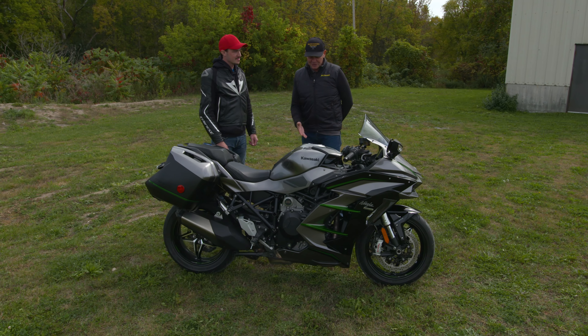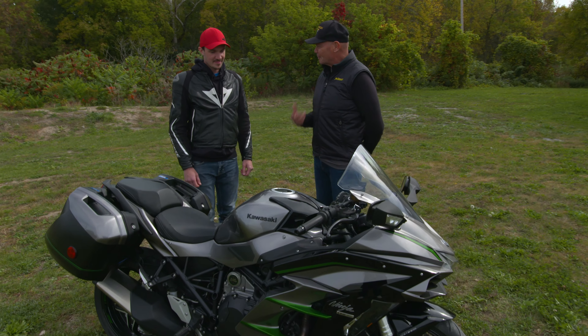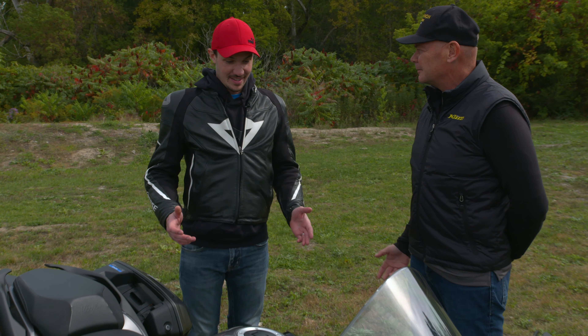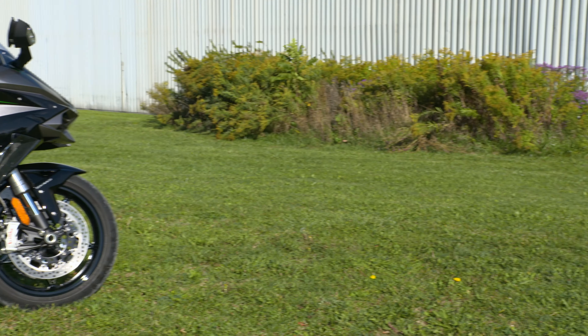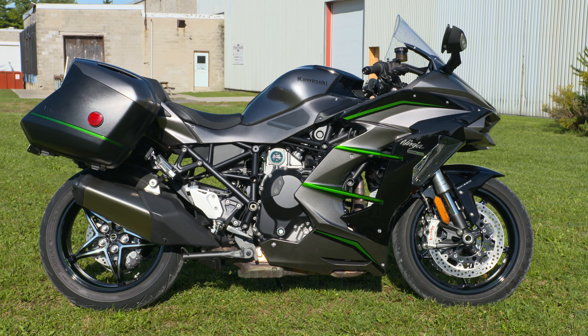Tell me your first impression when you saw the world's first OEM supercharged motorcycle. I mean, you walk up to it and it looks like it's going 100 miles an hour just sitting there in the parking lot. That's my favorite part about it — the lines, everything just looks fast. It looks like a supercharged bike should look.